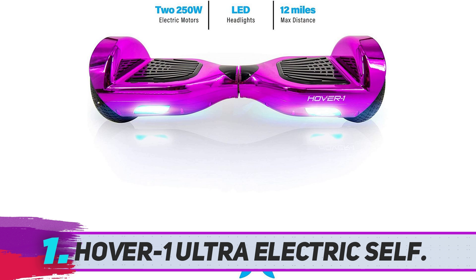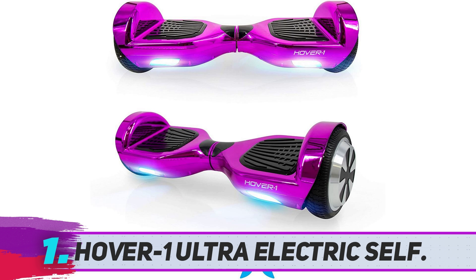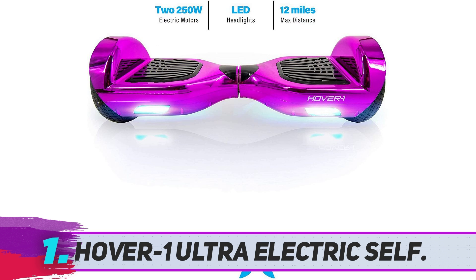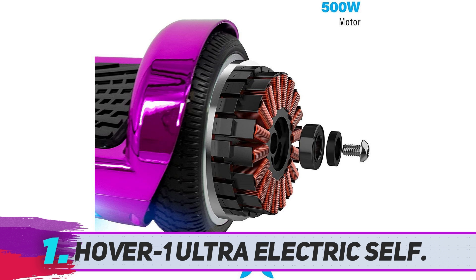Hover 1 Ultra Electric Self-Balancing Scooter. If you have been waiting to buy a hoverboard scooter but are concerned about losing balance and other safety issues, then you must have a look at this one. This hoverboard scooter by Hover 1 is made with non-slip grips that ensure a good amount of safety and protection for the riders, especially kids. It has a maximum loading capacity of 220 pounds, which is quite good. One of the best things about this hoverboard is that it requires no assembly process. The battery also comes pre-charged, so all you have to do is take it out of the box and start riding it.